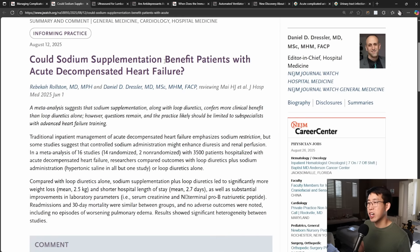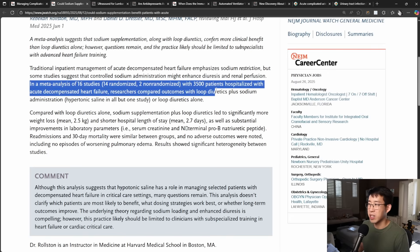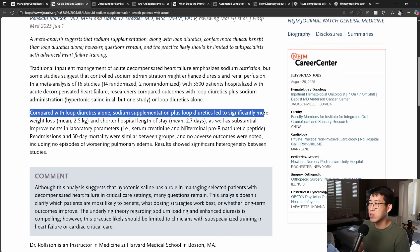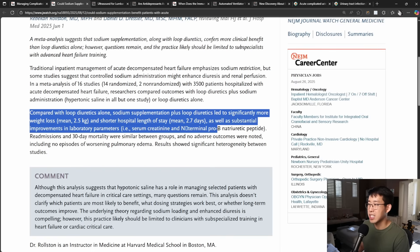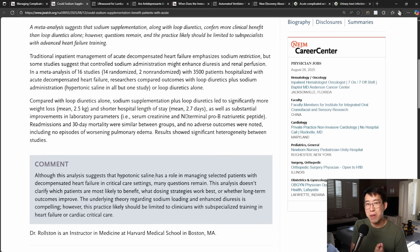Could sodium supplementation benefit patients with acute decompensated heart failure? This meta-analysis of 16 studies — 14 randomized and two non-randomized — included 3,500 patients. Compared with loop diuretics alone, sodium supplementation plus loop diuretics led to significantly more weight loss (mean 2.5 kg), shorter hospital length of stay (mean 2.7 days), and substantial improvements in laboratory parameters such as serum creatinine and NT-proBNP. Readmissions and 30-day mortality were similar between groups and no adverse outcomes were noted, including no episodes of worsening pulmonary edema.